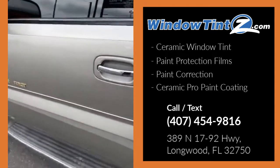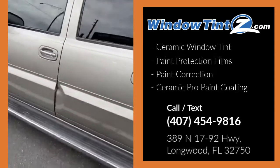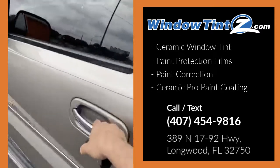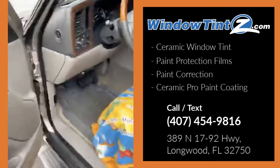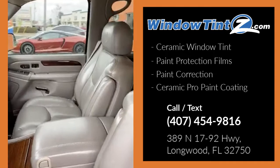Let me show you some of the things we're going to be doing with this Cadillac Escalade. Our client brought this in and we're going to be doing a two-stage paint correction. They have some scratches and swirls that we're going to be eliminating for them. The inside is pretty clean, but we're going to make sure that everything becomes super clean.